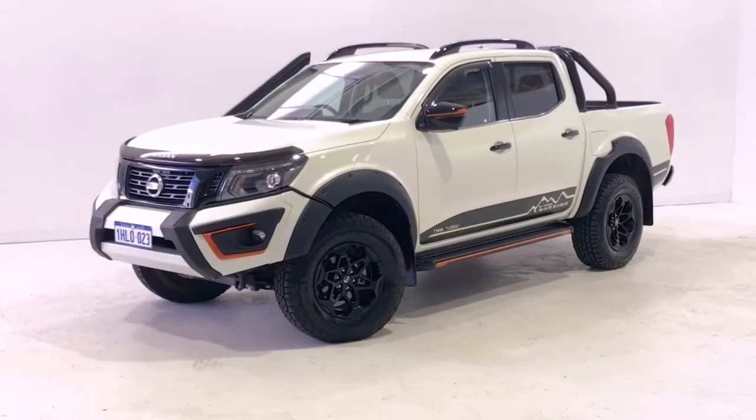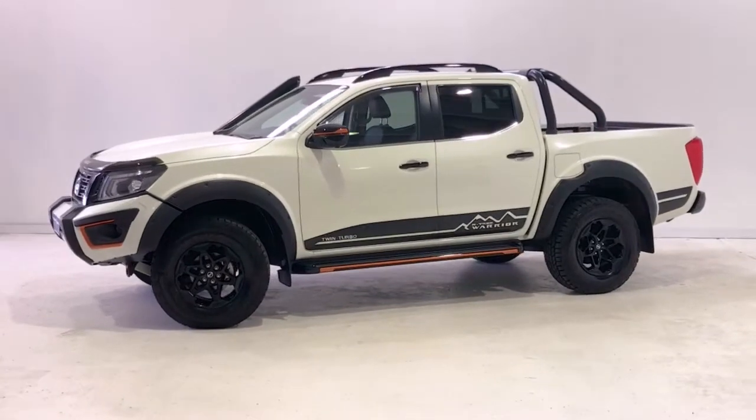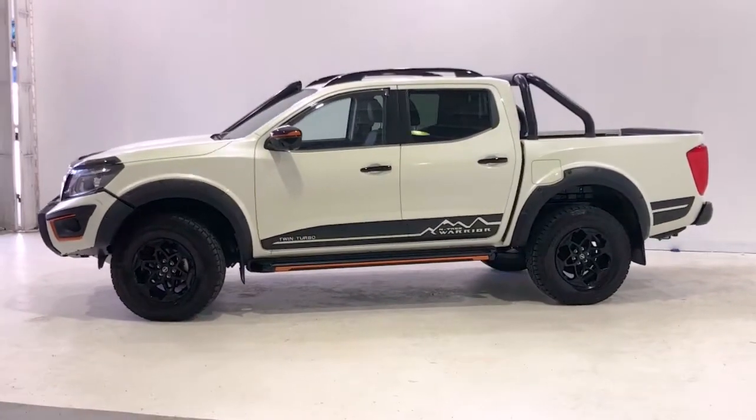Introducing the 2020 Nissan Navara N-Trek Warrior. The Navara is a four-wheel drive, four-door dual cab ute with five seats.